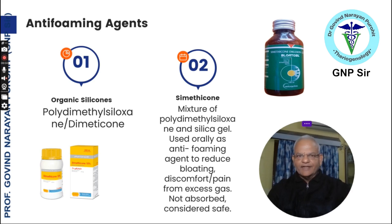Anti-foaming agents include dimethylsiloxane and dimethicone, though these are commonly not used in animal species. The most commonly used anti-foaming agent for ruminant species is simethicone — a polydimethylsiloxane and silica gel used orally to reduce bloating, discomfort, and pain from excess gas. It is not absorbed and is considered safe. The dosage varies from 100 to 200 ml, given orally or even intra-ruminally.